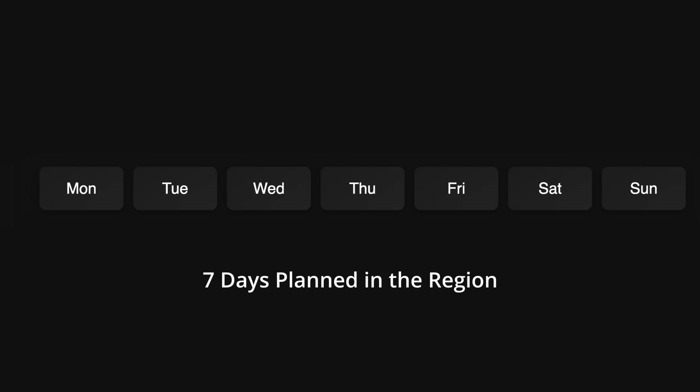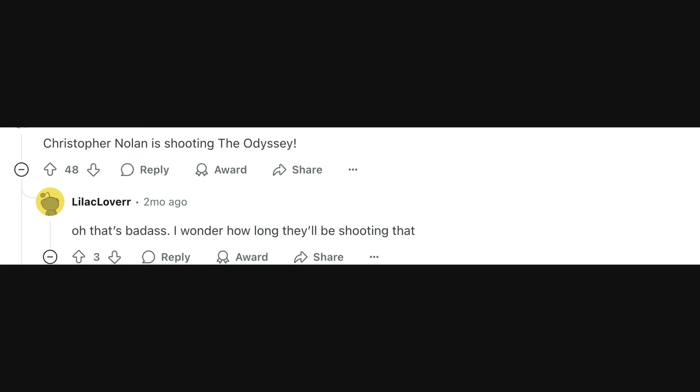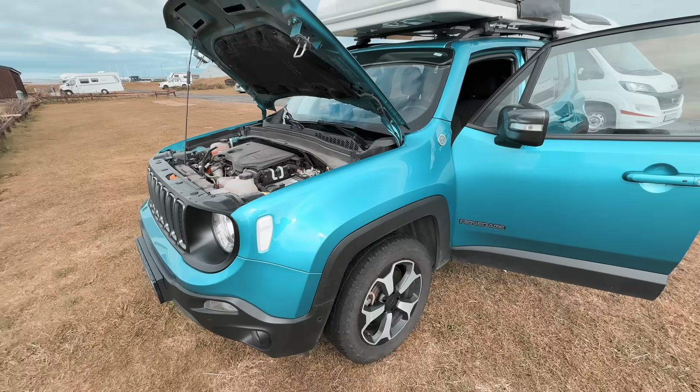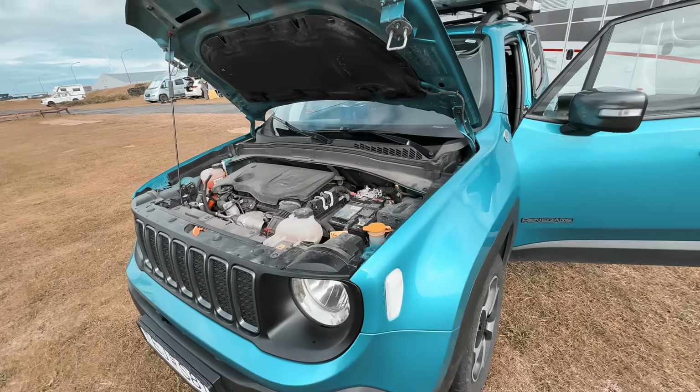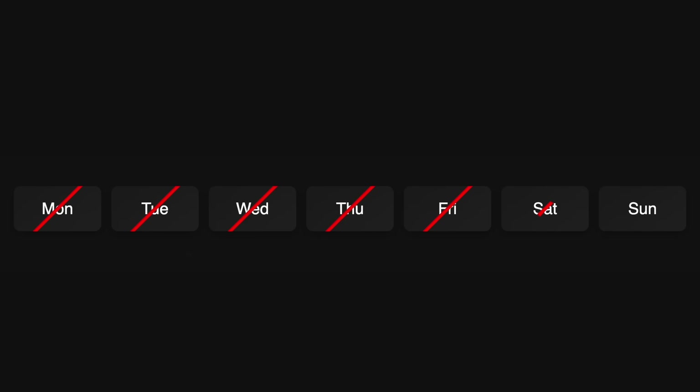Even when you plan extensively, things still go wrong. I had blocked out time to film in Yoda Cave, but it turns out another director was filming there and reserved the entire park — Christopher Nolan was filming The Odyssey. So we lost a bunch of days, and then our car decided to break down because we were charging gear and it killed the battery. This means we lose another day and a half, so we really have one shot to make this work.